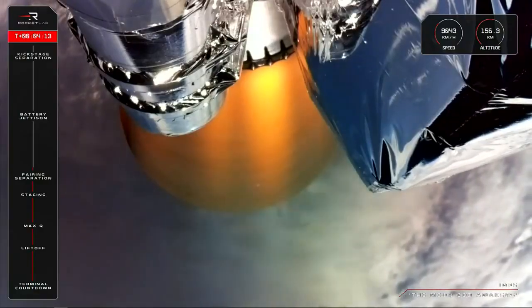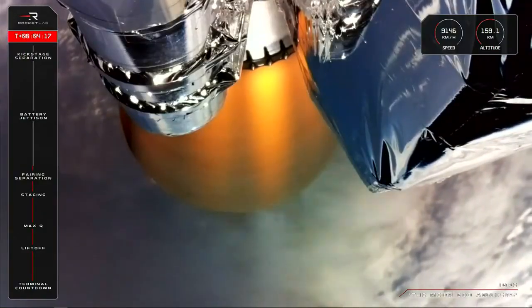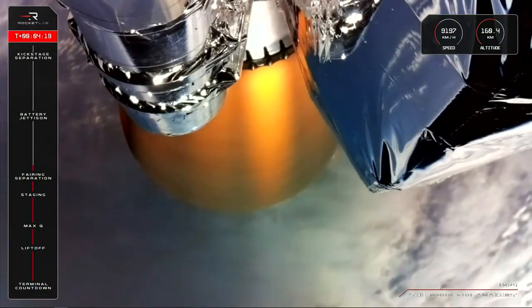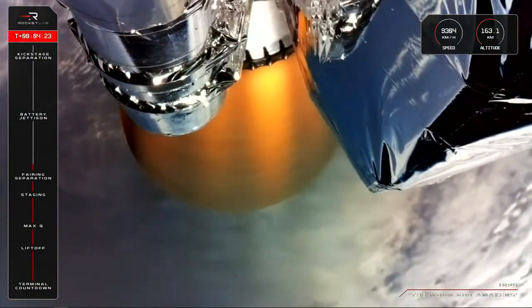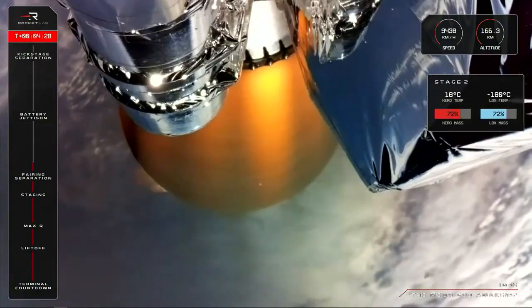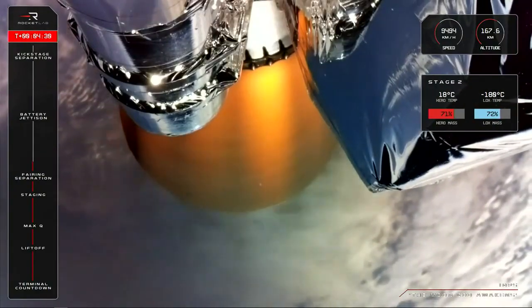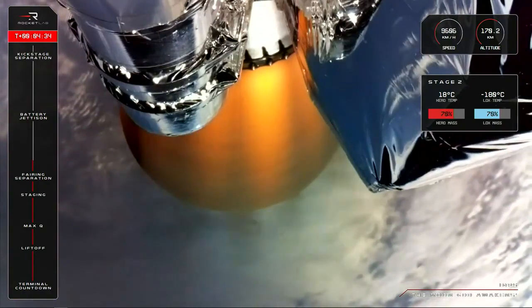That update helps to minimize the chances of electrical arcs. Soon we'll reach a mission milestone unique to Electron: the battery hot swap. Electron's fuel pumps are battery powered, and once we deplete the first set of batteries, we swap them out with a fresh set, ejecting the depleted ones so that they don't hitch a ride to orbit. That milestone should be coming up at around 6 minutes and 43 seconds into the mission.